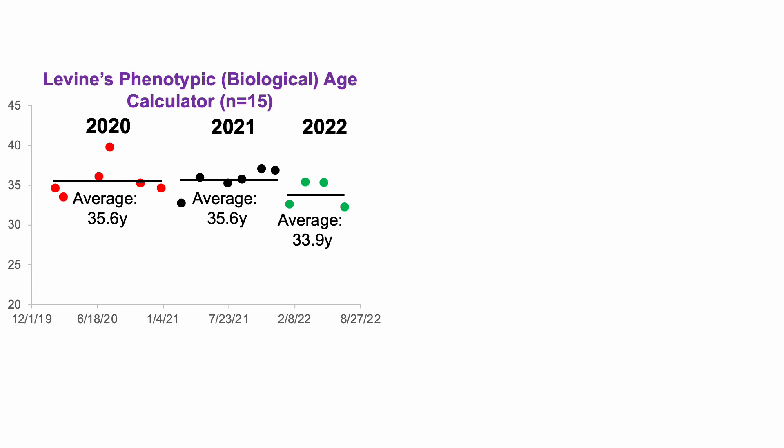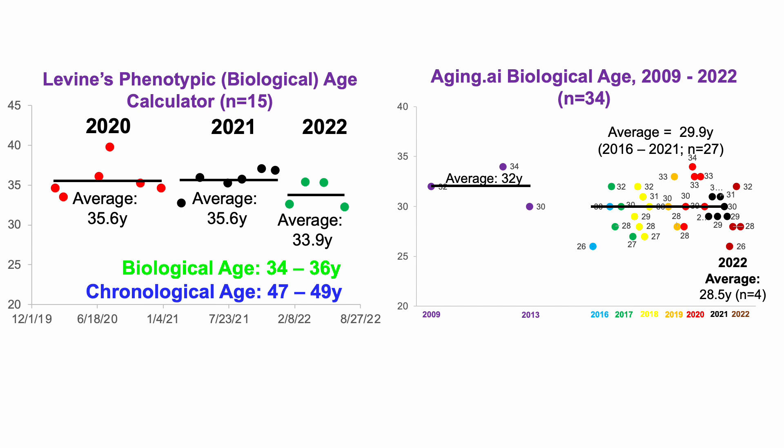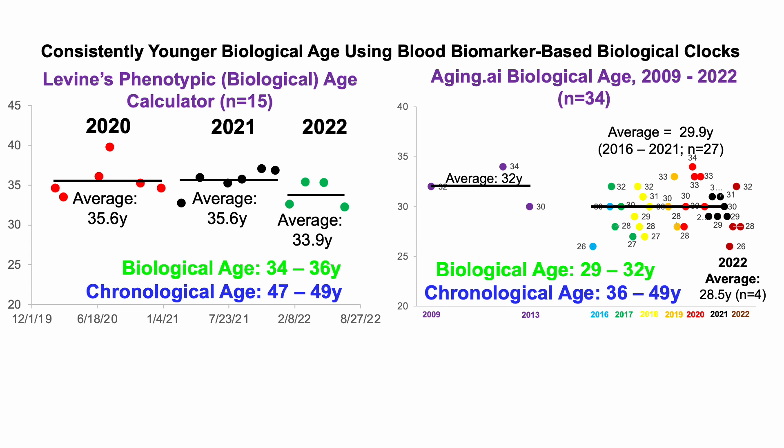In earlier videos, we saw that my biological age, using Dr. Morgan Levine's phenotypic age calculator as a metric of biological age, is consistently in the 34 to 36 year old age range, which is about 13 years younger than my chronological age. Similarly, when using aging.ai, with data going back to 2009 and more blood tests, my biological age range is in the 29 to 32 year range, significantly younger than my chronological age during that corresponding time period.